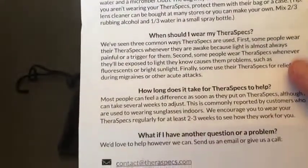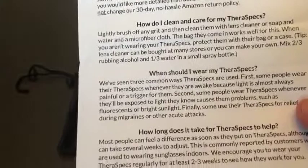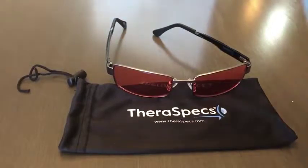They gave me another nice insert that basically answers probably their top five or six questions that they get from all their customers — things like how do I fit my Theraspex, how do I care for my Theraspex, and how soon should I be seeing results.